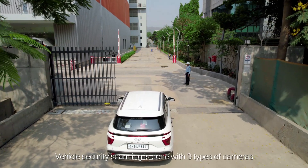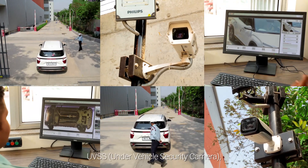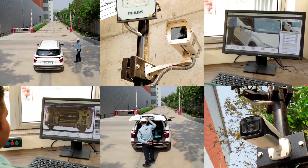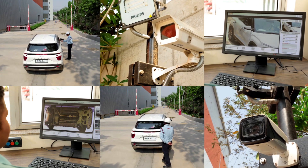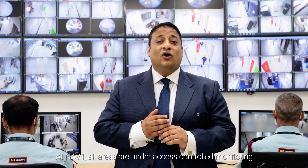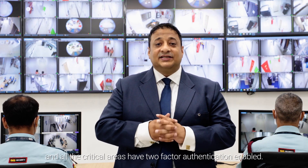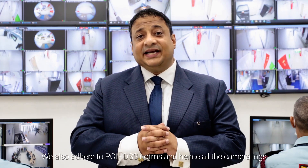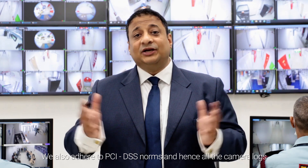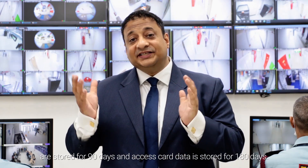Vehicle security scanning is done with three types of cameras: UVSS under-vehicle security camera, driver space camera and under-vehicle plate camera. At NAV1, all areas are under access-controlled monitoring and all critical areas have two-factor authentication enabled. We adhere to PCI DSS norms and hence all camera logs are stored for 90 days and access card data is stored for 180 days.